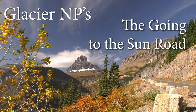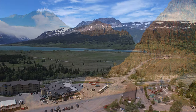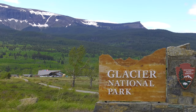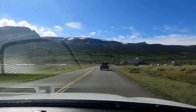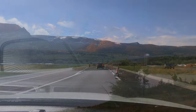Most people see the park by driving across one of the most scenic stretches of road in North America. We begin our 50-mile journey on the east side, near St. Mary. If this is your first time, be sure to stop at the Visitor Center. The east side is much drier than the west, and about 1,200 feet higher, at almost 4,500 feet, so there are fewer trees to block the glacier-carved scenery.